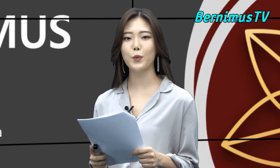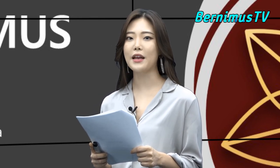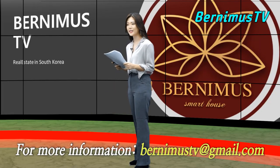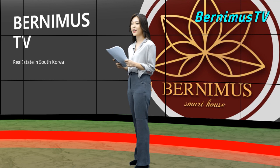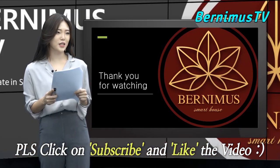There is a famous saying about wealth: 'How many millionaires do you know who have become wealthy by investing in savings accounts?' — said Robert G. Allen. If you are interested, please leave your email address or you can email bernimustv@gmail.com. I would greatly appreciate it if you click subscribe and like the video. Thank you for watching. See you.